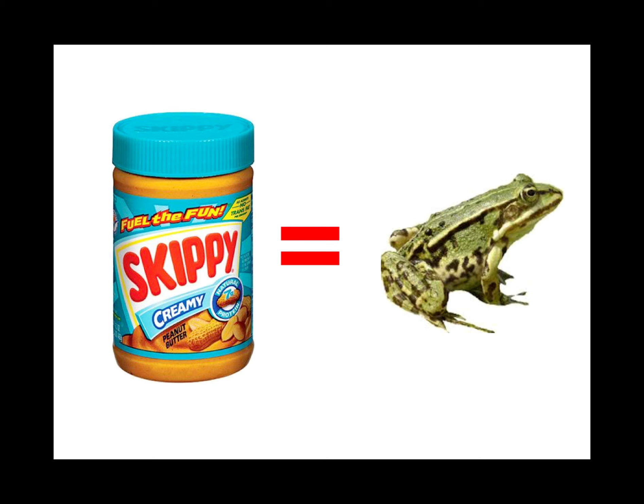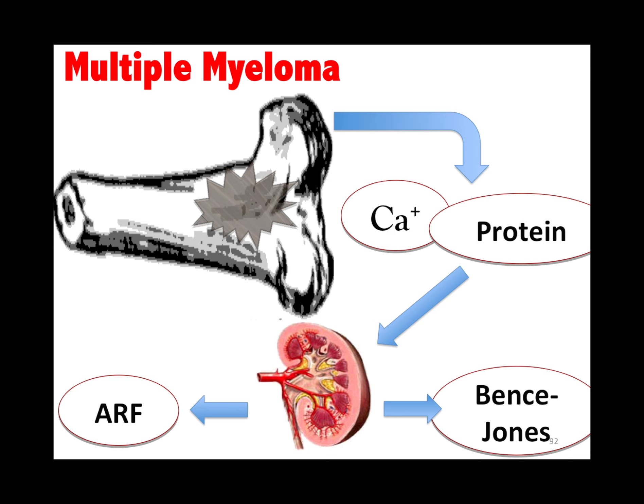SCFE is a frog-leg lateral pelvis X-ray — it's the 13-year-old football player. Multiple myeloma is lytic lesions; it spills calcium and protein into the blood. The protein goes to the kidney and gives you acute renal failure, and you get Bence Jones proteins.